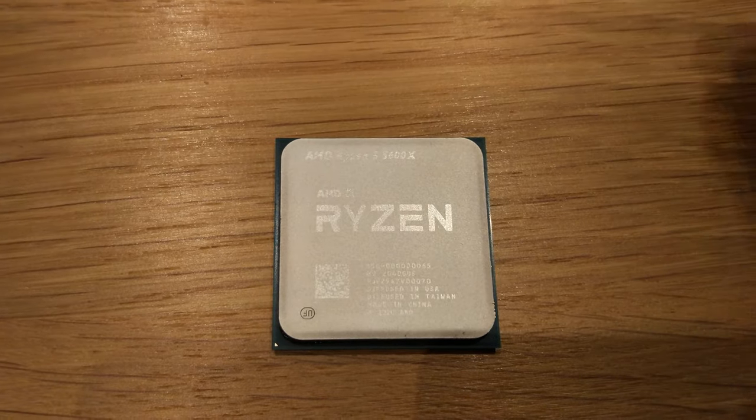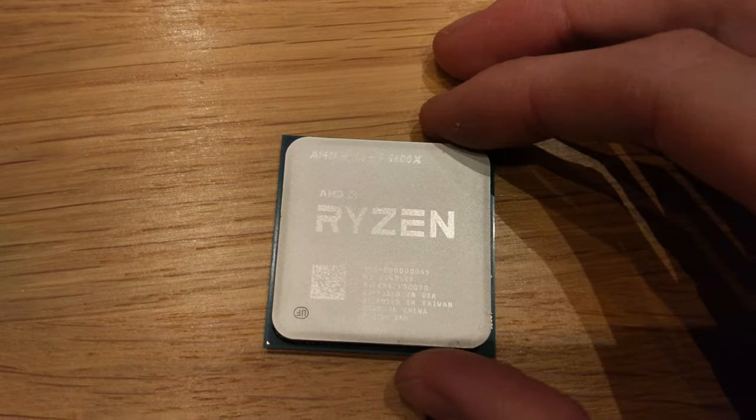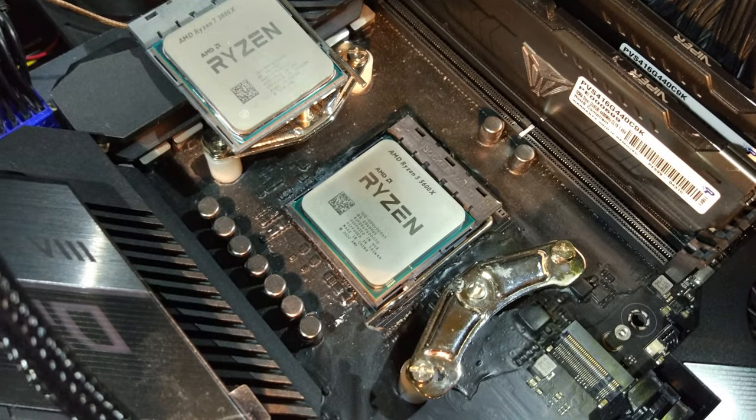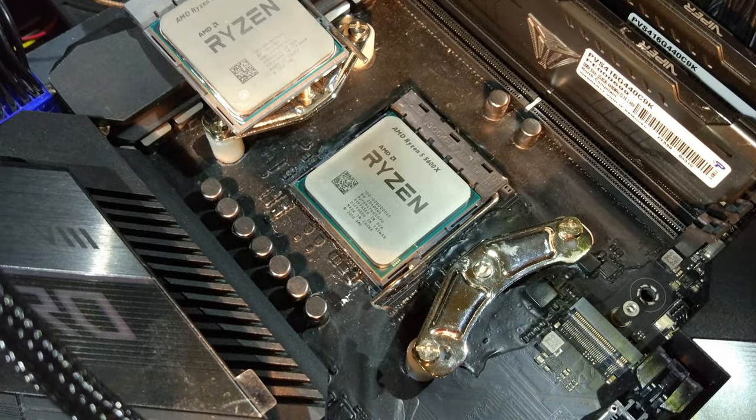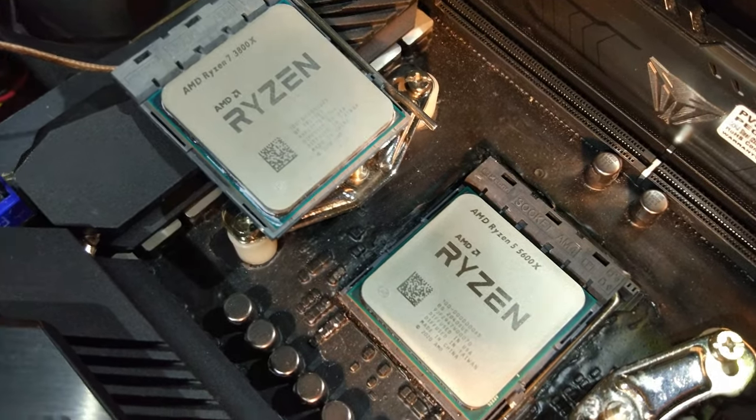It's pretty quick in single thread, about the same as an old 3600 in multi-thread. So this is the Ryzen 5 5600X in the system. There's a 3800X as well - you can see they're both real CPUs.